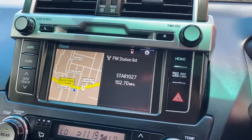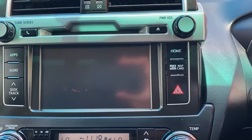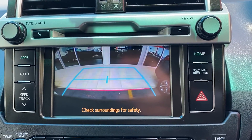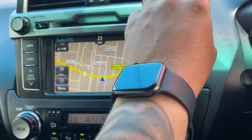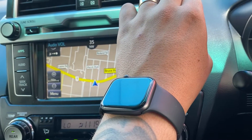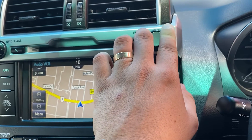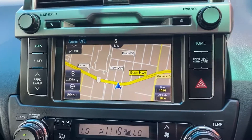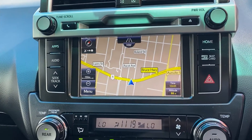Across to the infotainment system — it is fitted with satellite navigation and a reverse camera as well. The sound system works nicely with no distortion in any of the speakers, and as mentioned it is equipped with Bluetooth.